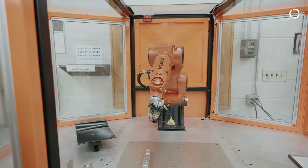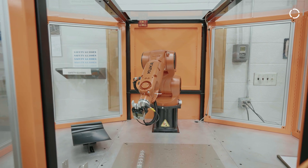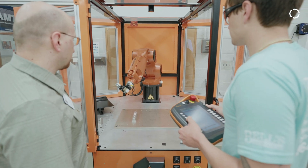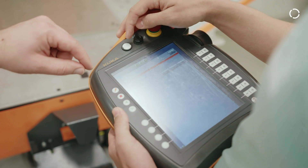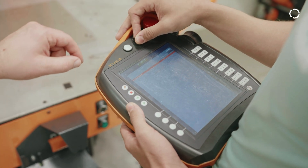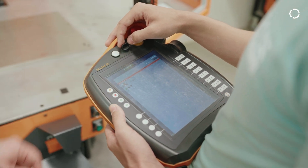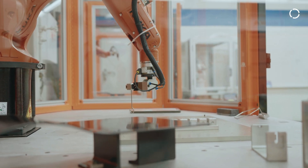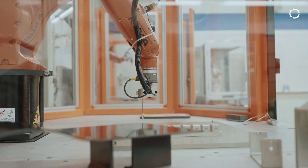We use the KUKA Ready to Educate cell in our Automated Manufacturing Technology program within the Center for Advanced Manufacturing and Industrial Technologies. The KUKA cells are an all-in-one package. They're very compact. We like the price point, and we're able to put a lot of machines in one area to facilitate as many students as possible.